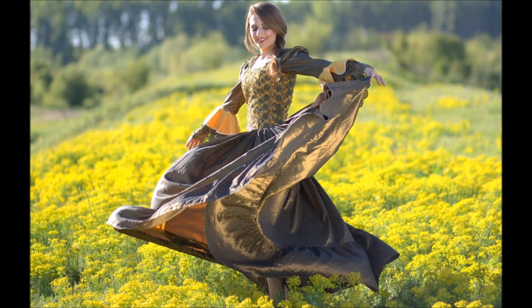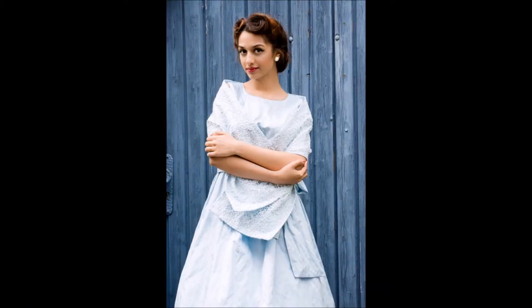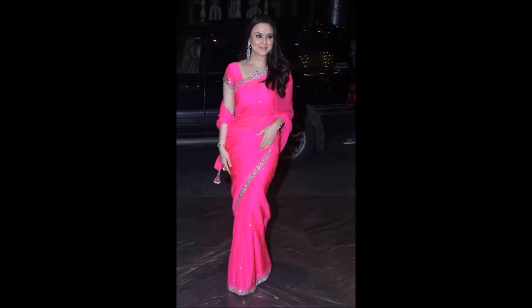As the wedding season is on, you would find this very useful. Most girls these days have very few sarees and blouses as they are more into Indo-Western and fusion wear. But there is nothing that looks more royal than a saree on an Indian woman, especially when she attends a wedding.